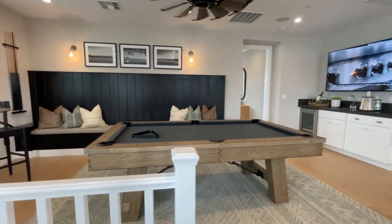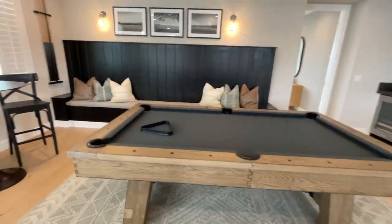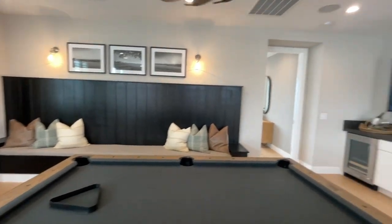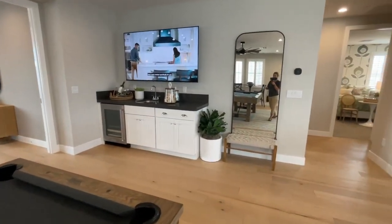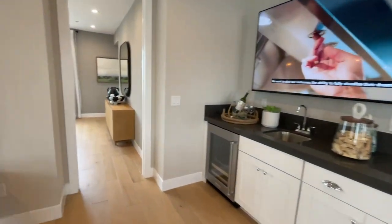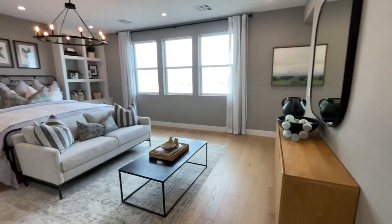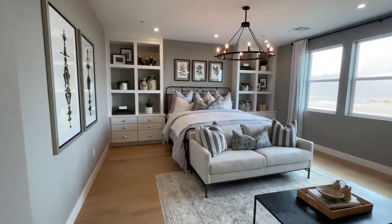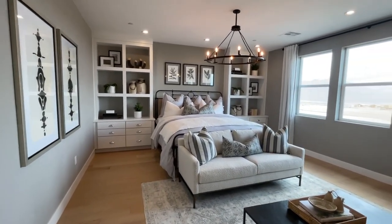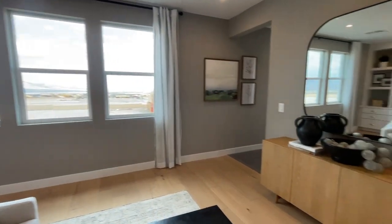I like this loft — this is fun. Love the pool table, love the coloring, everything about it, the bar area, this nice mirror. But I don't know if I want my primary bedroom off the loft, especially if I have kids playing in the loft.